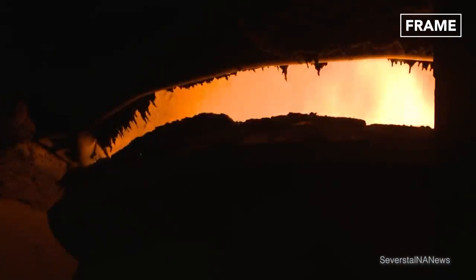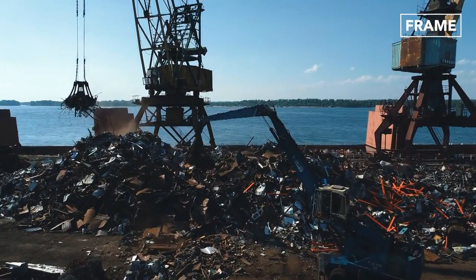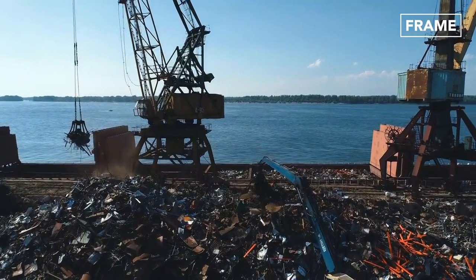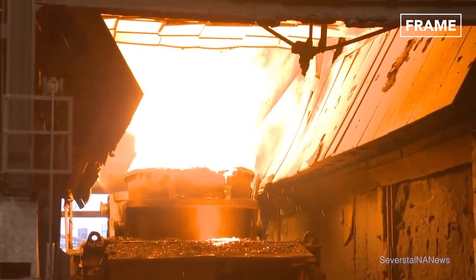This process involves adding liquid iron to a basic oxygen furnace, or BOF, that contains a smaller portion of recycled scrap metal. Oxygen is then blasted through the furnace to remove any excess carbon from the newly formed malleable alloy.